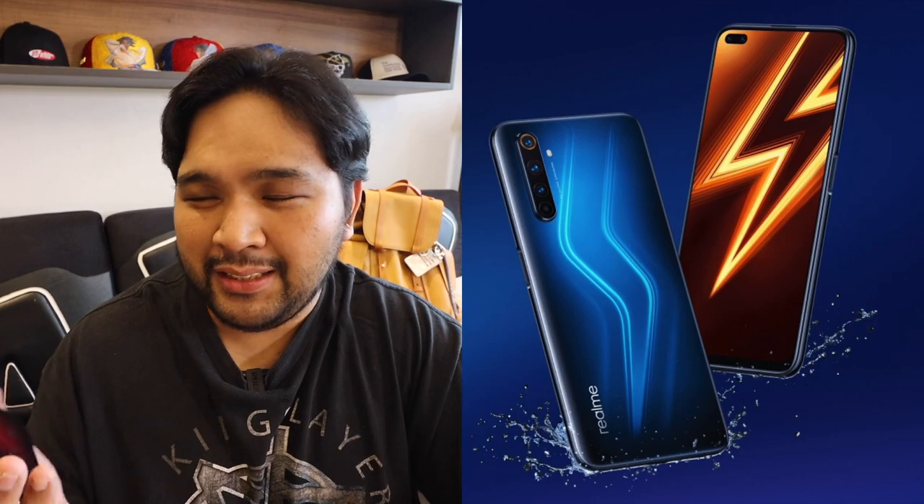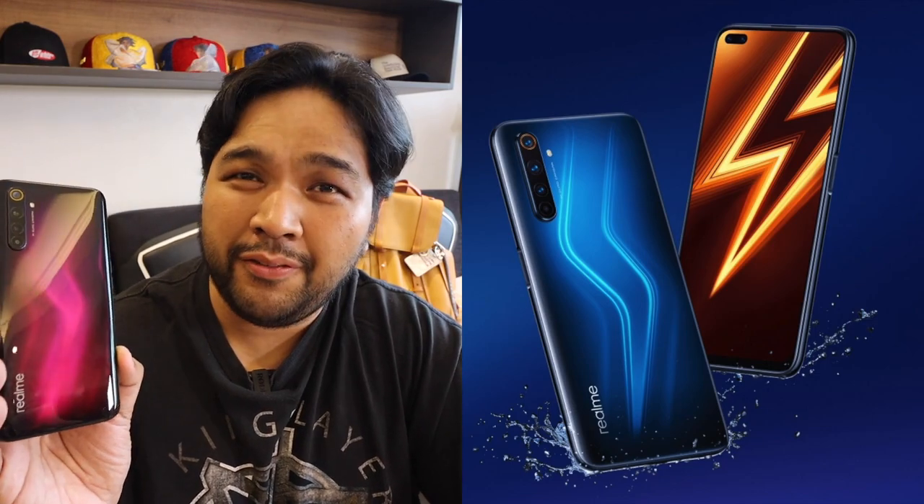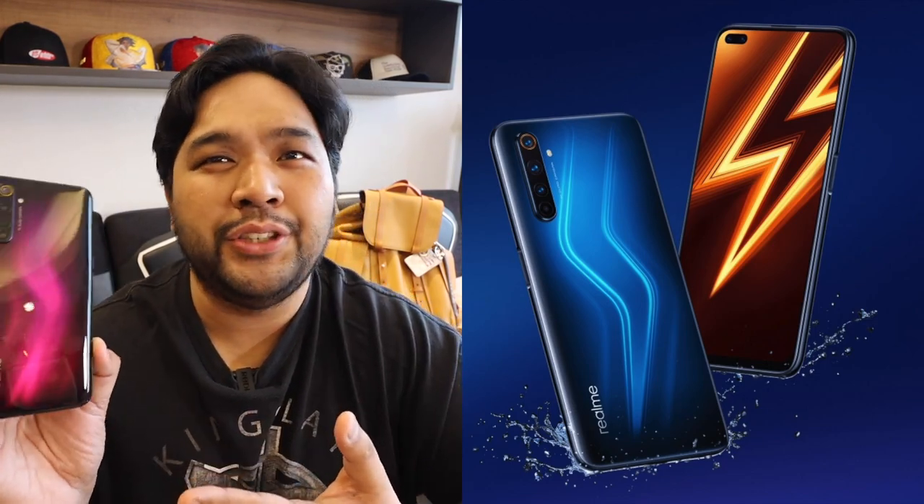This particular color — some sort of purple and red — is actually exclusive here in the Philippines. India has an orange exclusive version, and I think there's a blue version available locally as well. And like I mentioned earlier, you have the three stars of the show.